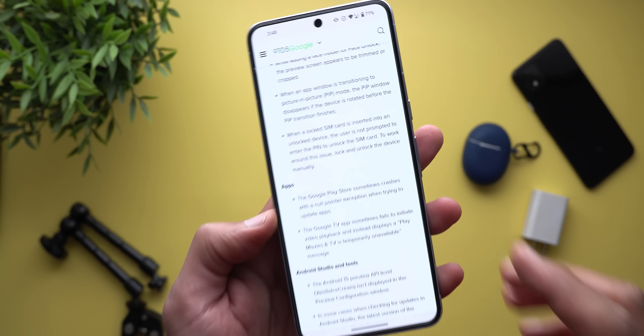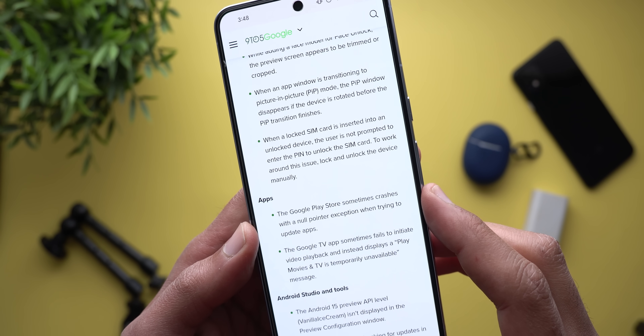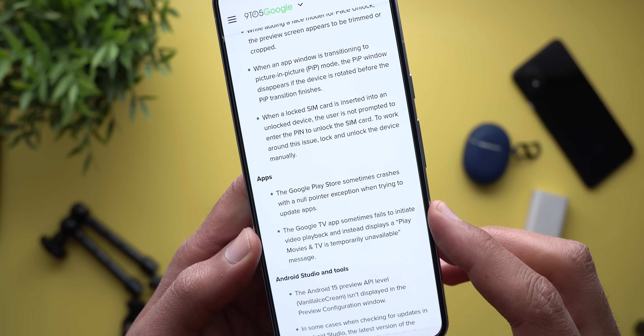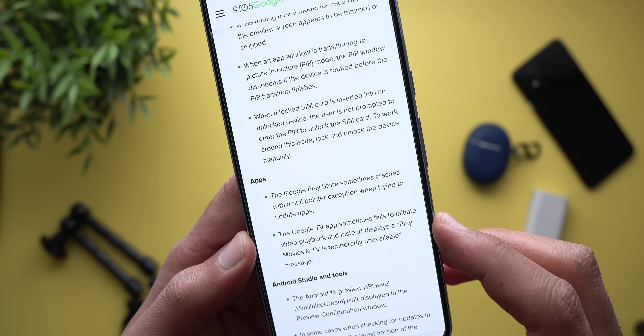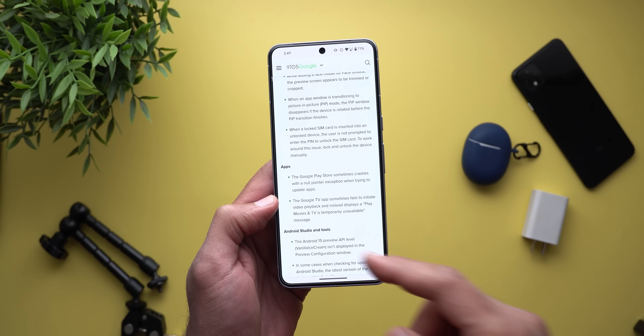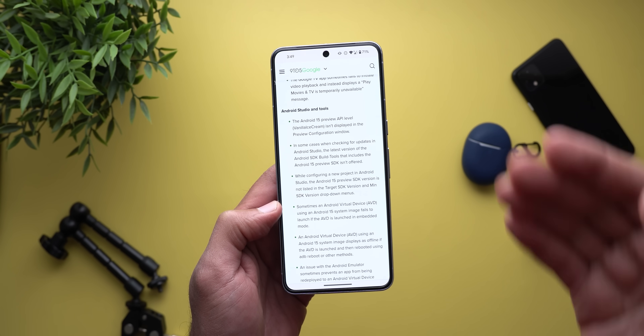Then there are a couple more bugs under apps. The first one is related to Google Play Store — sometimes it crashes with a null pointer exception when trying to update apps. The Google TV app sometimes fails to initiate video playback and instead displays a 'Play Movies and TV is temporarily unavailable' message. All other bugs are related to Android Studio and tools, which will not impact you directly.